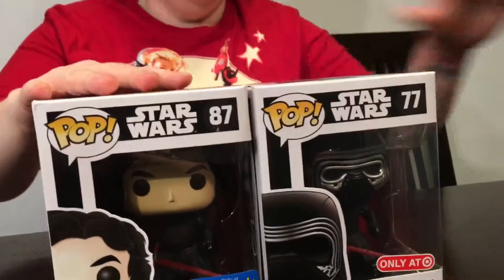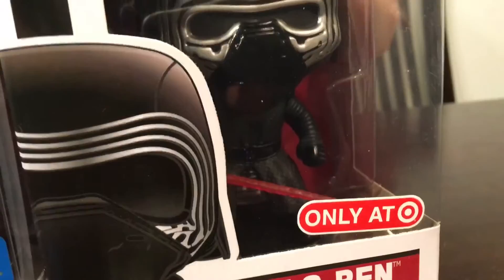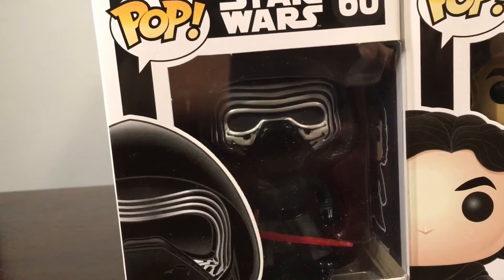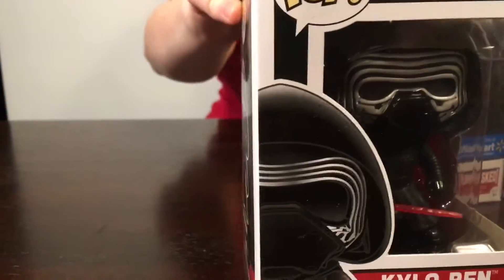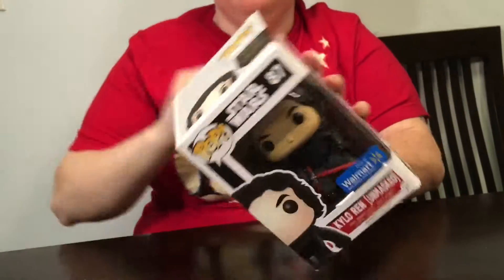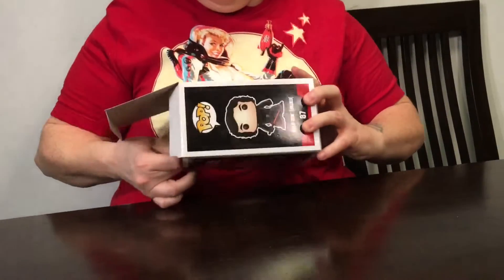Here's a comparison of the two other Kylo Rens that are out — the Target exclusive and the regular one. Just want you to look at the difference and the awesomeness. This one is without the hood on, and this one's with his mask and the hood. All right, let's go ahead and crack this bad boy open. 'I will finish what you started.'